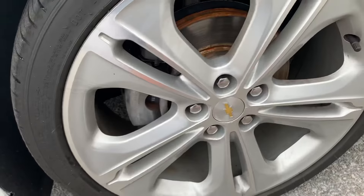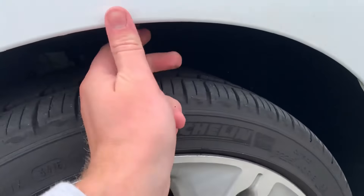The wheels look all good, no scuffs on them. Good tread on the tires.